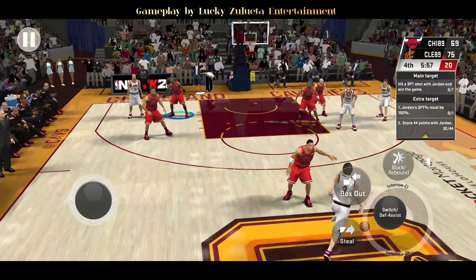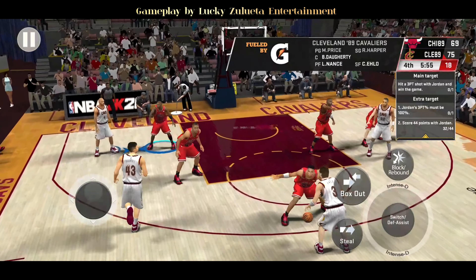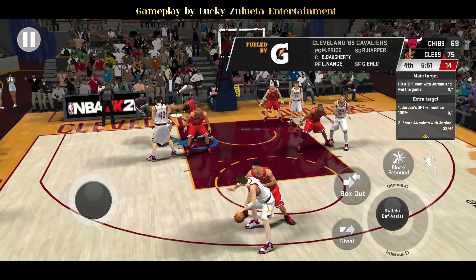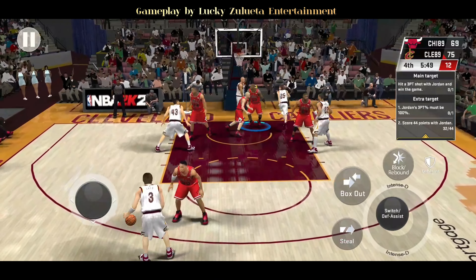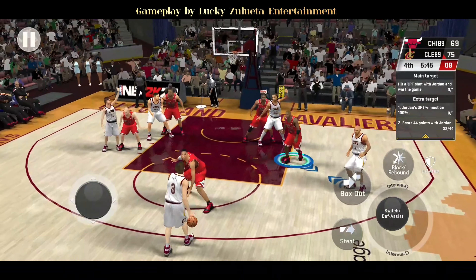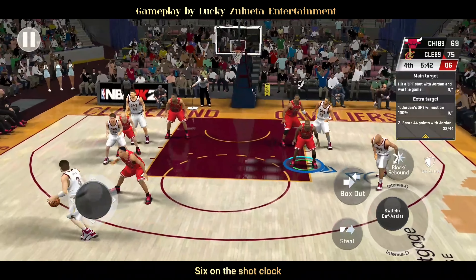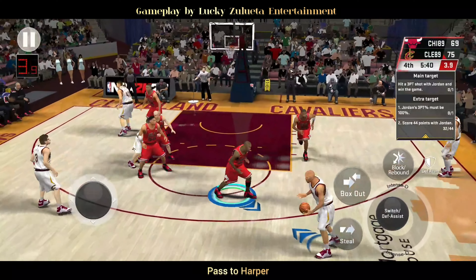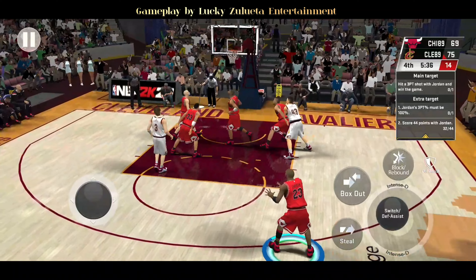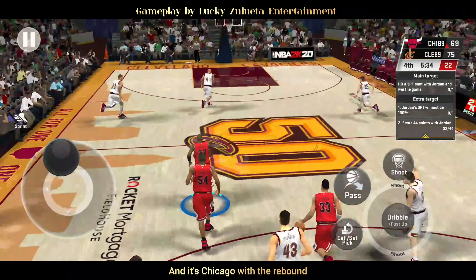Cavaliers leading, and here is Elo. Six on the shot clock, pass to Harper, from downtown — and it's Chicago with the rebound.